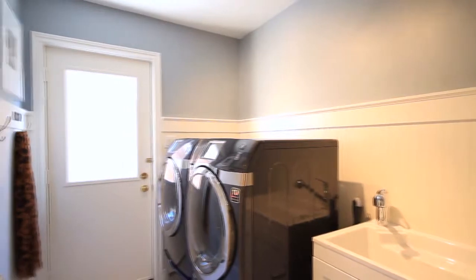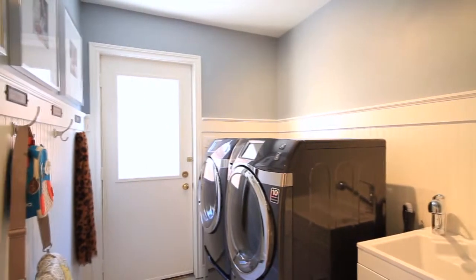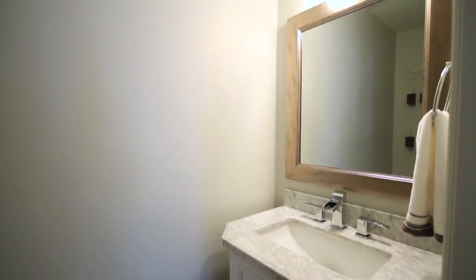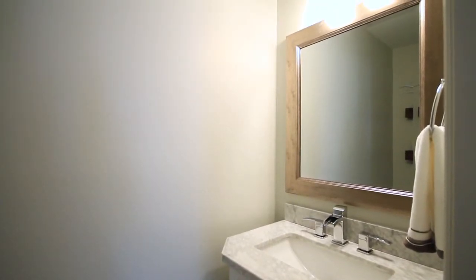The main floor also features a full size laundry mud room — a great clean up space on the main level. There's also a tucked-in brand new two piece powder room, ideal for guests.